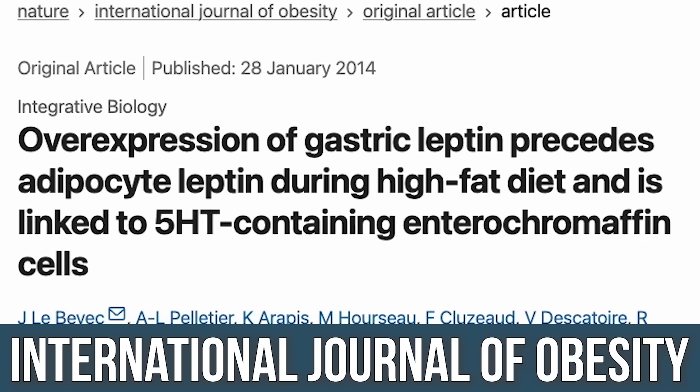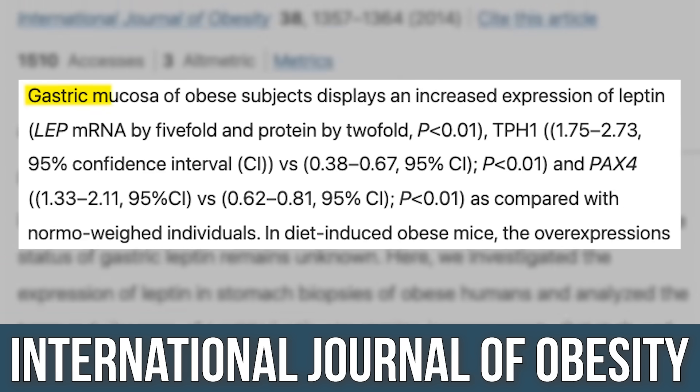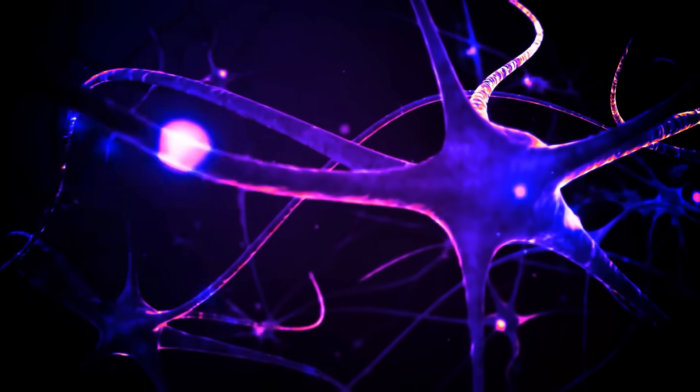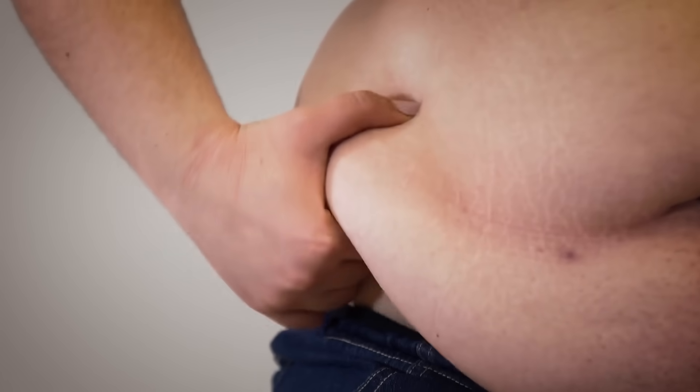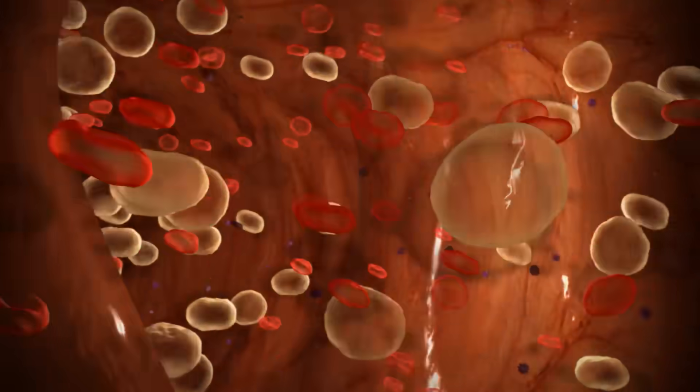One of the most fascinating findings, published in the International Journal of Obesity: after just one week on a high-fat diet, leptin levels increased by 70%. Leptin signals to the brain that we have enough fuel on hand. But when people are metabolically unhealthy, that spike in leptin can cause leptin resistance. With leptin resistance, circulating leptin increases, making you more hungry, contributing to metabolic issues, blood pressure issues, glucose issues — chronically high circulating leptin is not good.